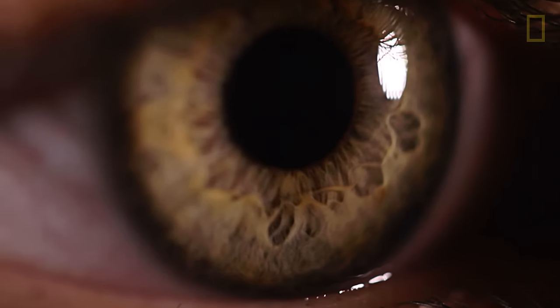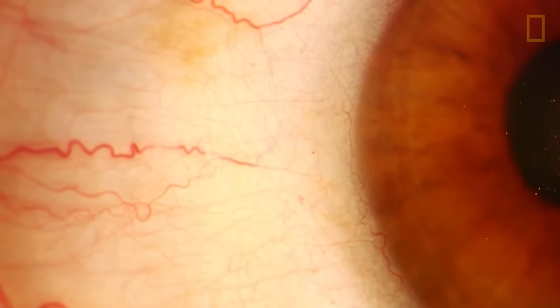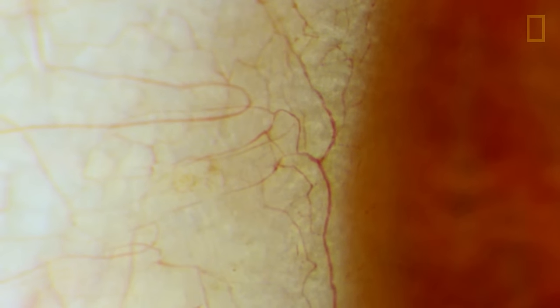You can actually see brain tissue, which is the retina, and you can see blood vessels. And if you look carefully, you can actually even see red blood cells as they zip through the capillaries.